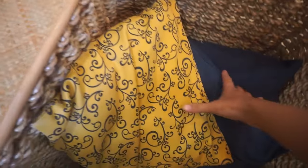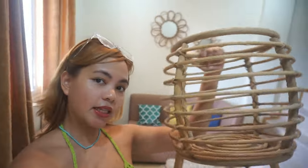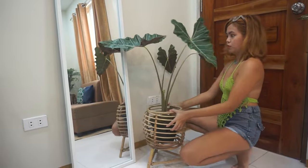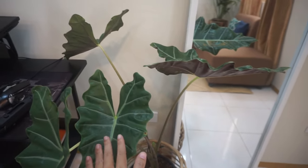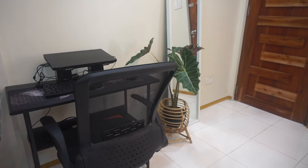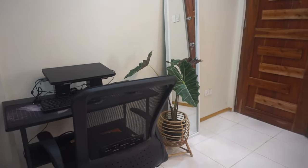So for now, ito muna yung gagamitin namin dito. Bumili pa ako ulit ng plant stand kasi may isa pa akong binili na plant kahapon para ilalagay ko dito sa full mirror. Ito na yung kinalabasan nung binili namin na plant. Itong mirror na to, mirror ko to sa kwarto sa Manila, so dinala ko rin siya dito. And then, sa tabi ng full mirror and plant, andito yung kanyang office spot. This is the view.